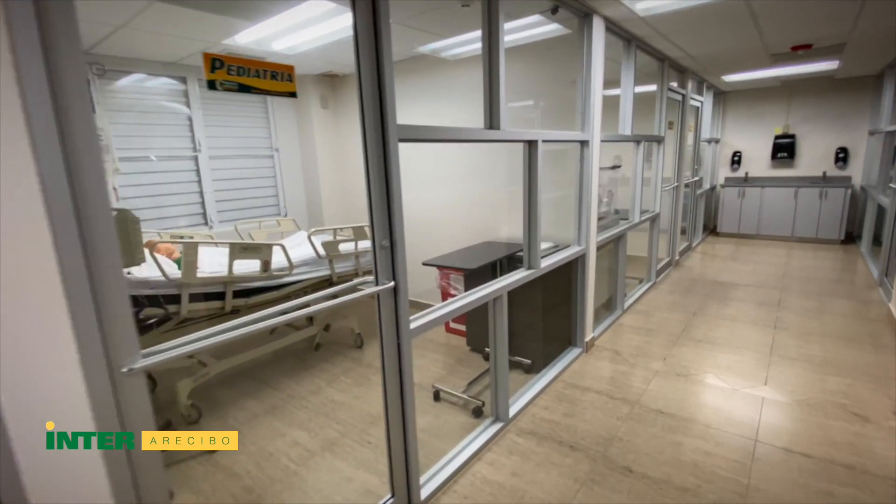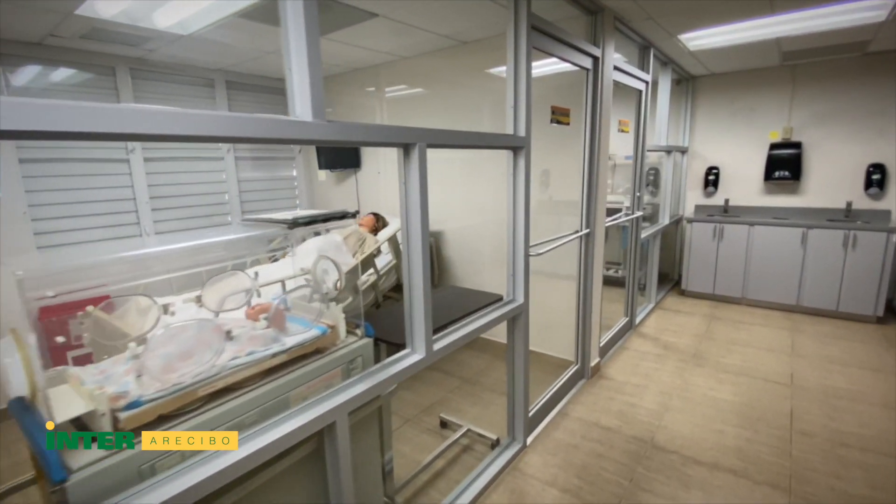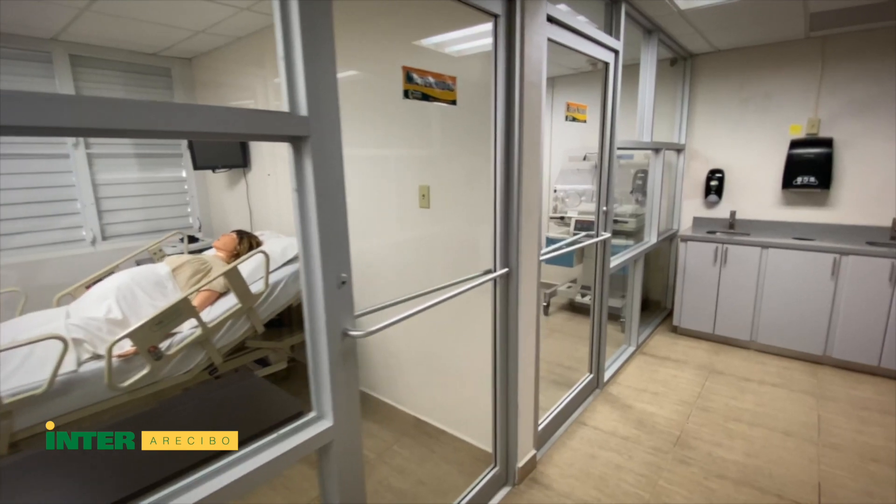Also, there are three other units at the SimLab and they include briefing and debriefing rooms.